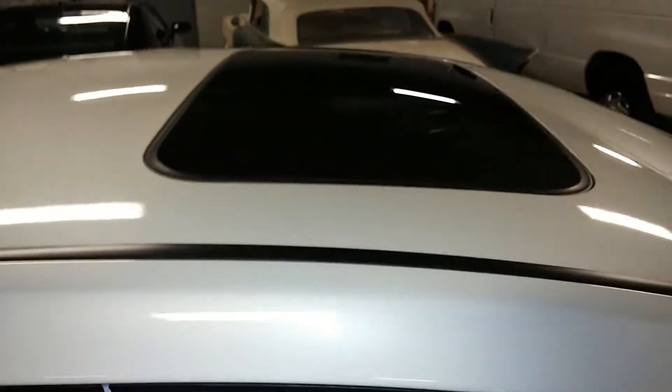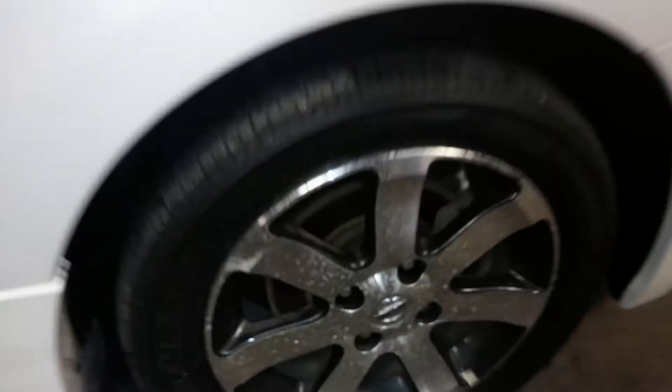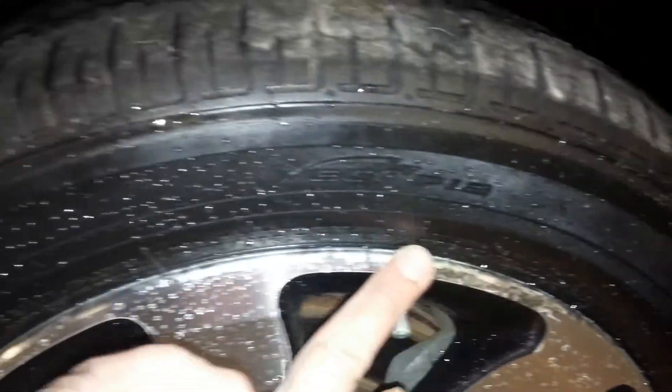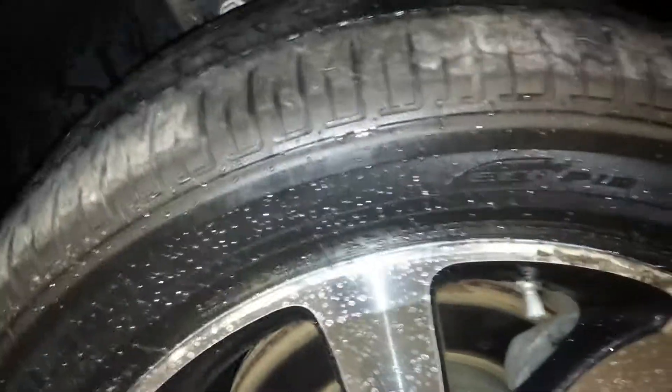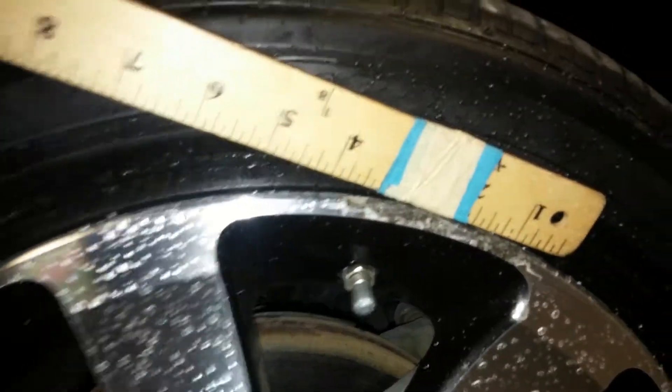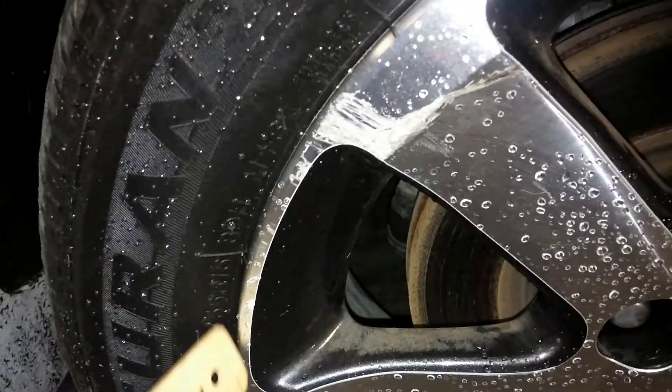Last but certainly not least, your front passenger seat — no holes, no tears, no rips on this one either. It's a great little car. Of course, here's your sunroof — don't want anybody to forget. And here's your front passenger side rim — there is minimal curb damage right here, about three-and-a-half to almost four inches. And there's your tire tread, definitely more than half-life. Here's some more curbing on this piece right here.